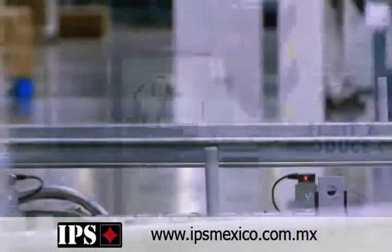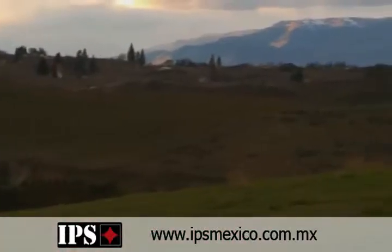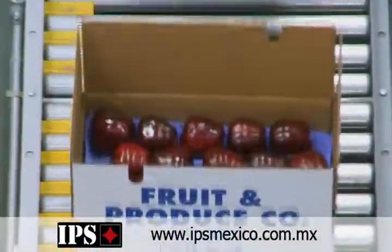We here at Washington Fruit went a step above that and put our own internal barcode on each box. So anything you want to know about that apple, you can tell by scanning that one barcode — what orchard that fruit came from, what grade, size, what day it was packed on, what minute it was packed on, how many bins we ran of that fruit.